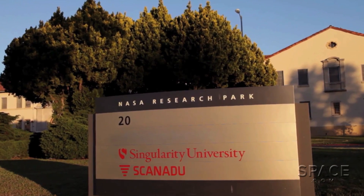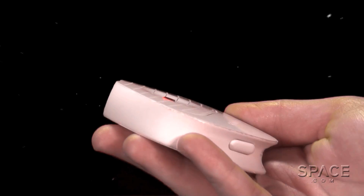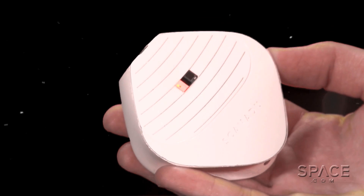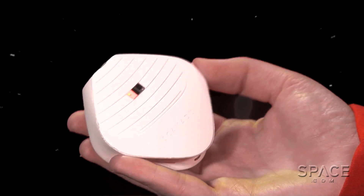So tell us about your company and this device you've created. Scanadu is a NASA Ames-based company. What we do is we make this — it's the 21st century version of the medical tricorder of Star Trek. Basically it has a complete emergency room in there, and you know when you go to the emergency room and they hook you up, same readings you get out of here.